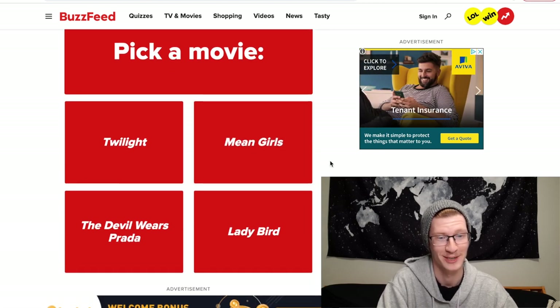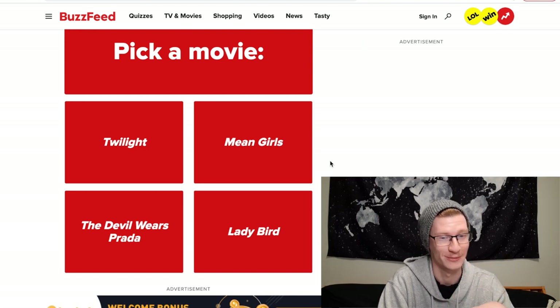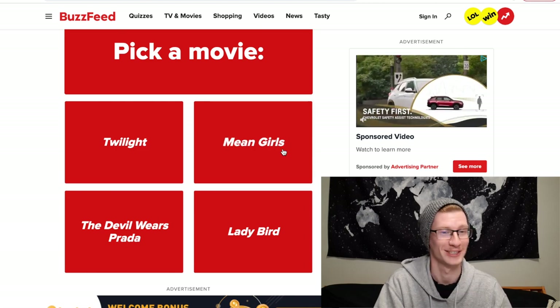The movie options are Twilight, Mean Girls, The Devil Wears Prada, or Lady Bird. I haven't seen The Devil Wears Prada. Twilight is not great. Lady Bird was not great either. So I'm going with Mean Girls because I actually enjoyed that movie.